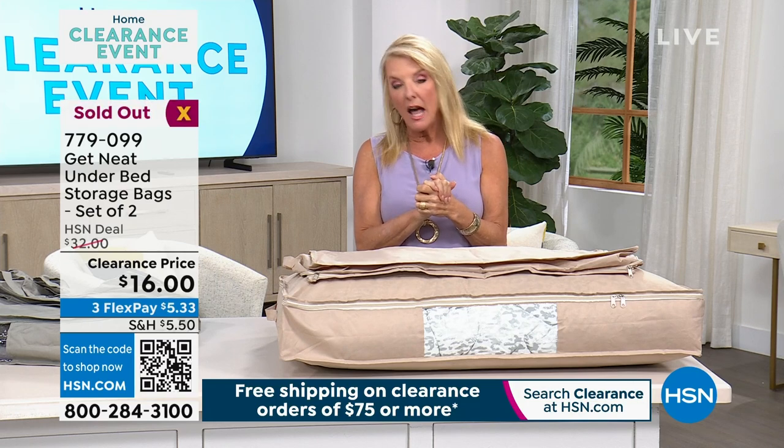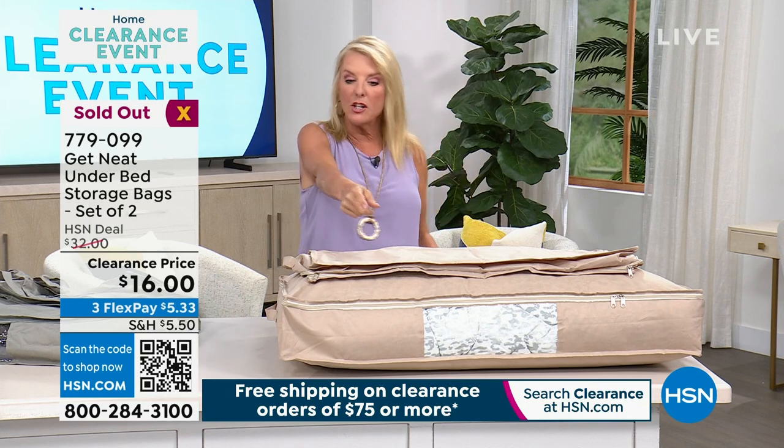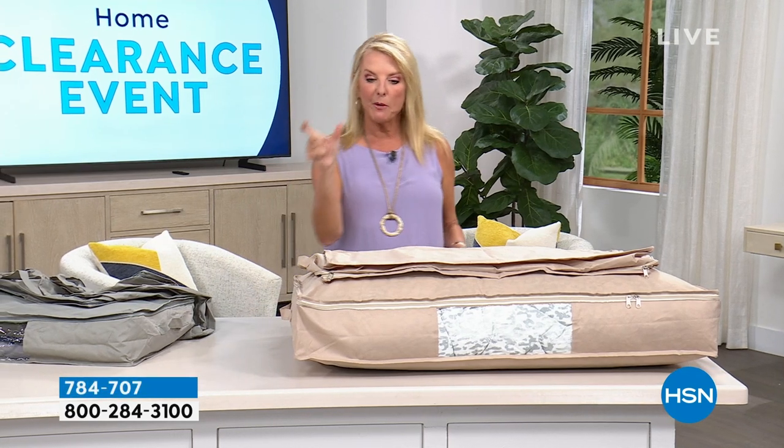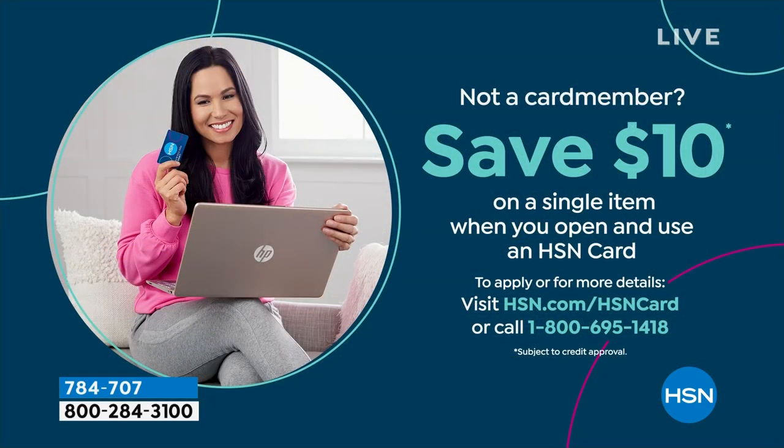Stay on the line, or shop at HSN.com. You can use the scan code — open your camera, walk up to it, and it takes you right to it if they're still available. We also have an HSN card that gives you VIP access to a lot of goodies, most of which we don't even talk about on air. Check it out at HSN.com and enjoy the VIP perks.